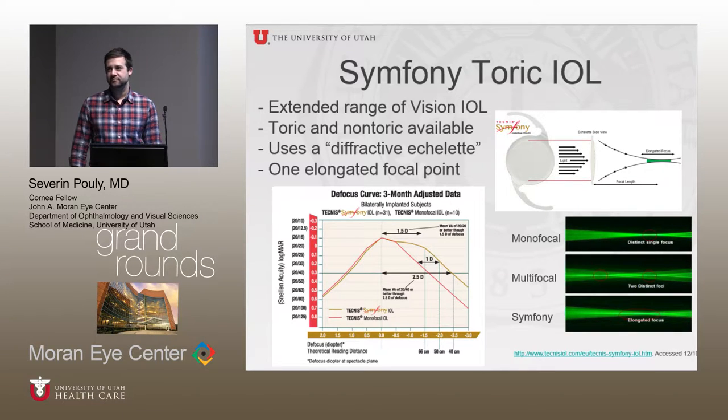Regarding patient age for cross-linking referrals, we've started recently. We were in the FDA trial for the rapid cross-linking. What was approved by the FDA is the 30-minute standard Dresden protocol, which is what we have to do now. We treated about 40 or 50 patients, as young as 12 and as old as into the 50s.